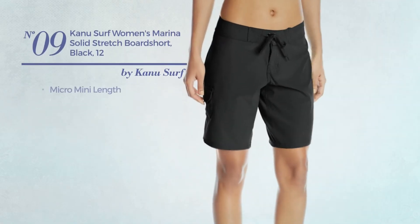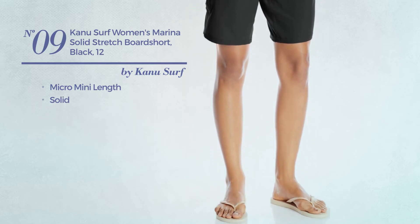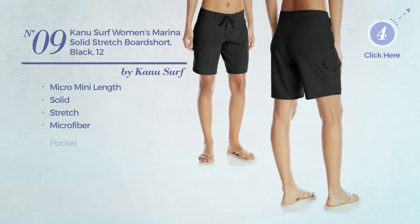Number 9. A Micro Mini Length Garment. Featuring a solid design, produced with stretch microfiber, with a pocket. Available in 4 other colors.